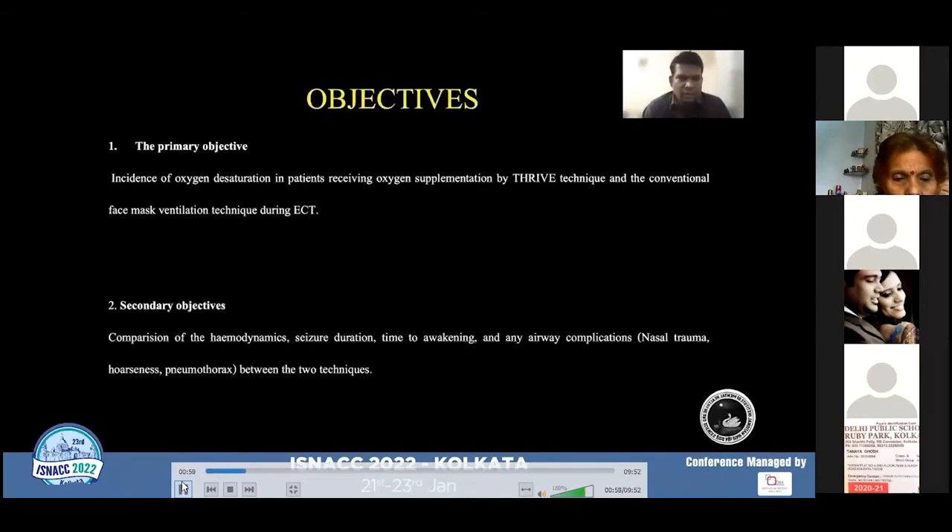The primary objective was to find the incidence of oxygen desaturation in patients receiving oxygen supplementation by the THRIVE technique and the conventional face mask ventilation technique during ECT.